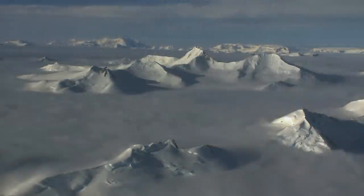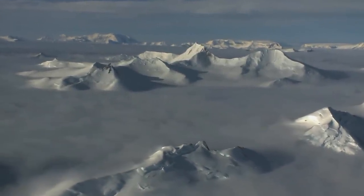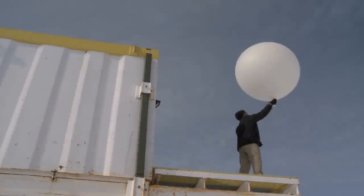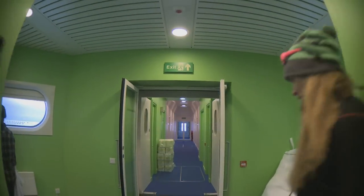Antarctica. A vast, remote wilderness. This inhospitable continent has been a natural laboratory for a group of British scientists for more than 50 years. They started out working in timber huts, but now they have a new home.